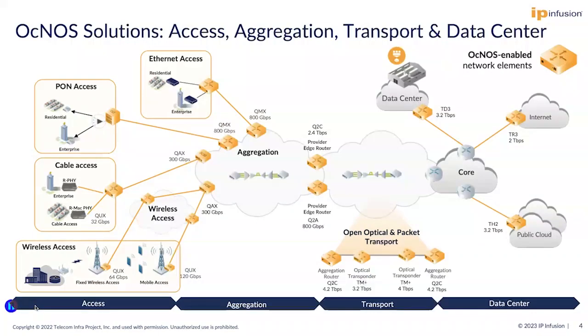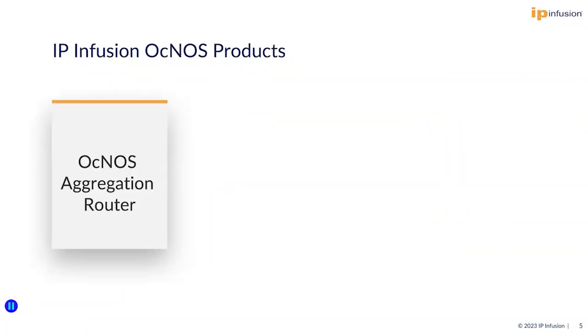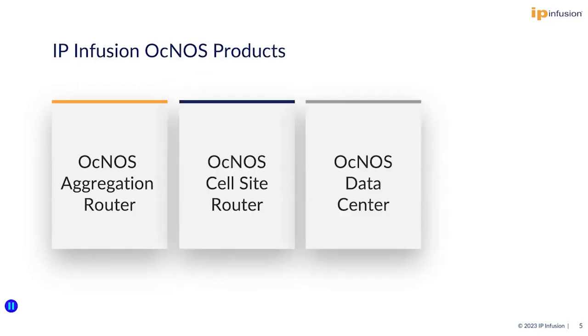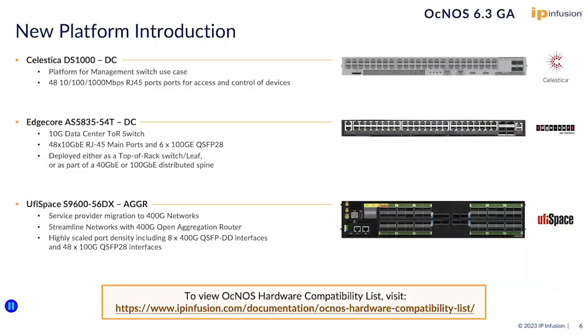Aknas runs on the hardware platform of your choice for an end-to-end solution. It is the same software from access to aggregation to transport and data center. We offer a wide Aknas product portfolio. This includes our aggregation router, cell site router, data center, and optical routed networking.